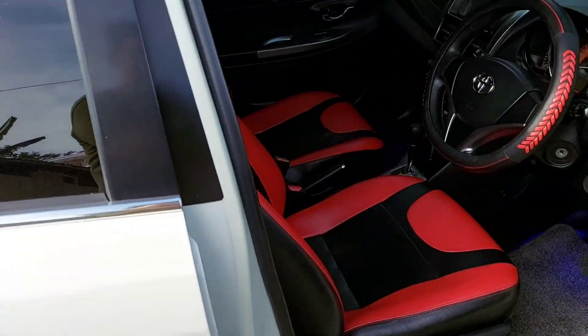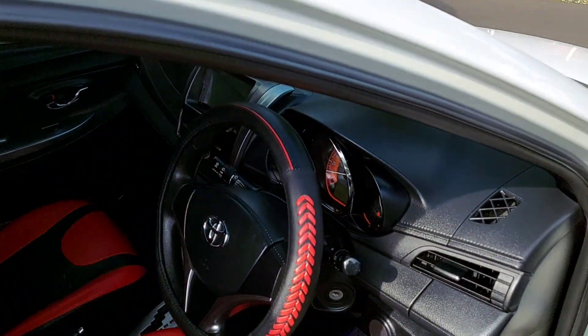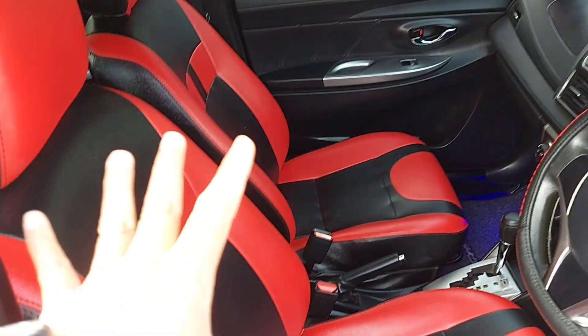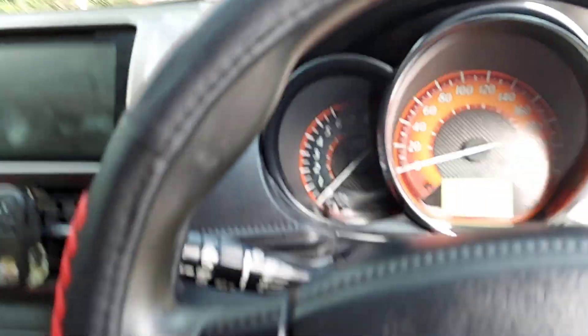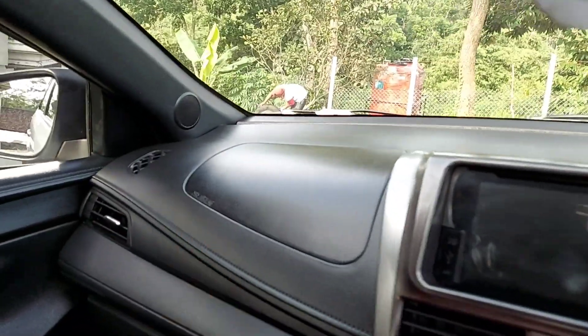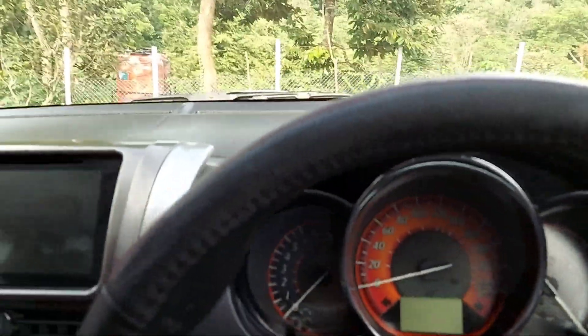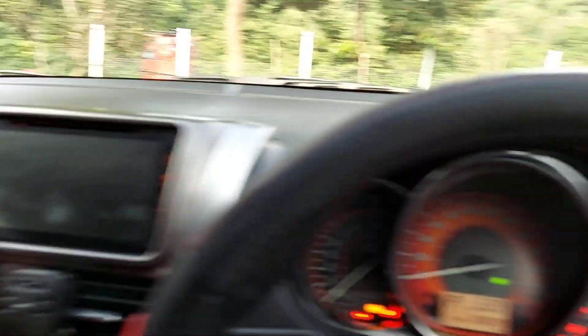Kita masuk ke bagian interior. Interiornya seperti ini — karena memang mobil ini cenderung untuk anak muda, warnanya putih dengan perpaduan hitam dan merah, kesannya sporty. Dashboard bisa dilihat sendiri, apik dan mulus — saya sampaikan apa adanya sesuai kondisi mobil. Kita nyalakan mesinnya — indikatornya semua nyala.